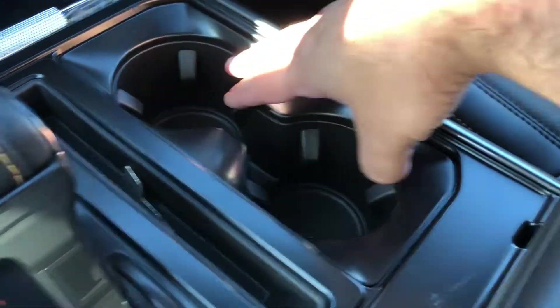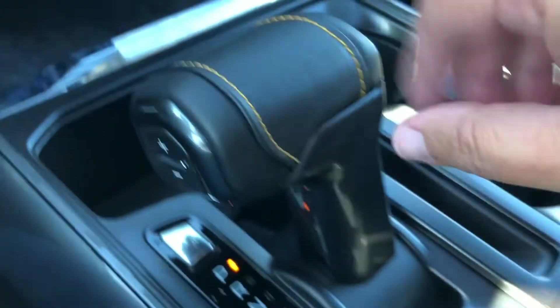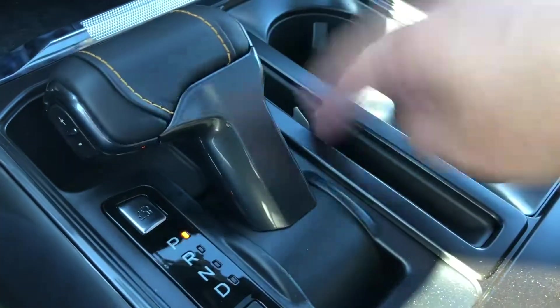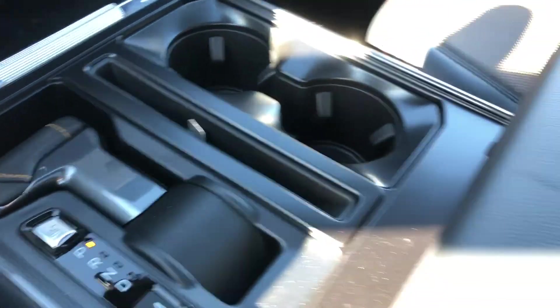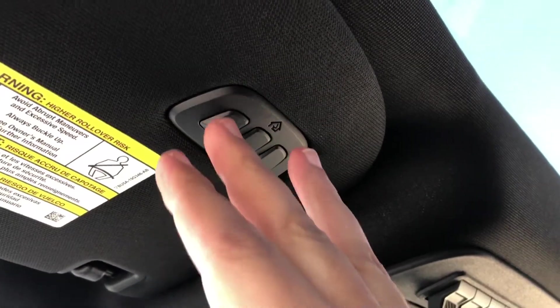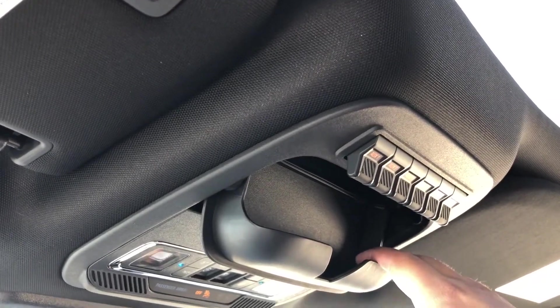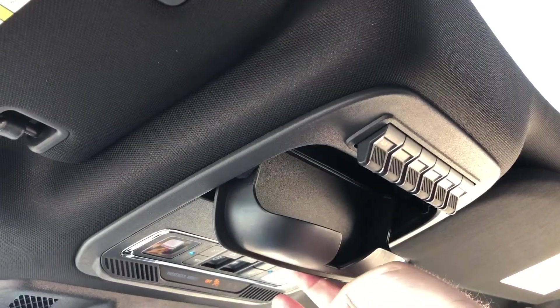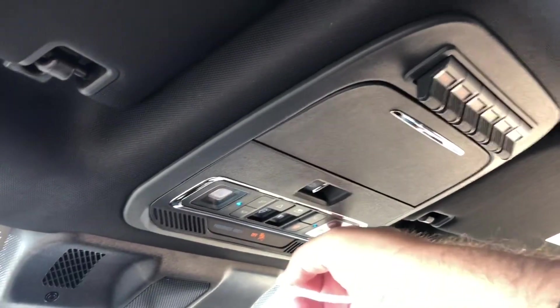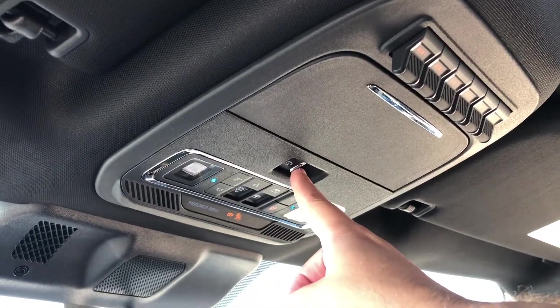Moving backwards you've got two cup holders, as well as your gear selector with select shift. With the touch of a single button the gear selector will recess into the console area, and if you move backwards you can flip it over and you've got yourself a solid workstation. Moving overhead, on your driver's visor you've got your universal garage remote. You've got storage in the center console, storage for your sunglasses, some accessory switches, interior overhead lights, controls for your twin panel moonroof, and the control for your power back window.